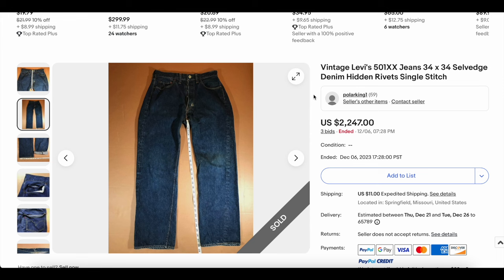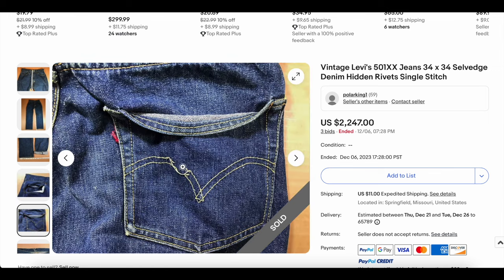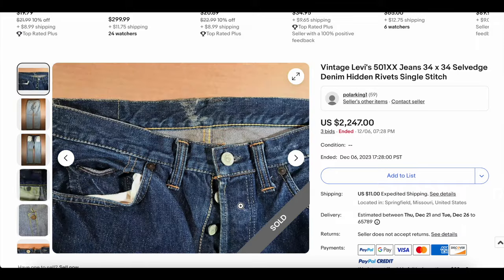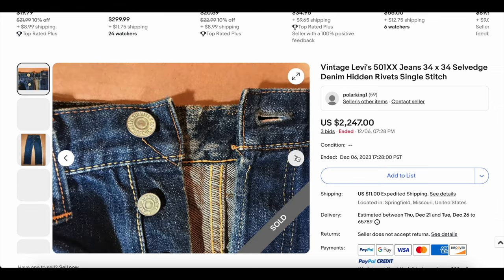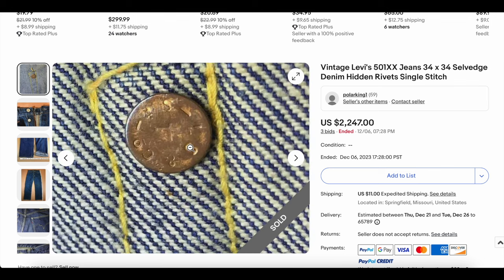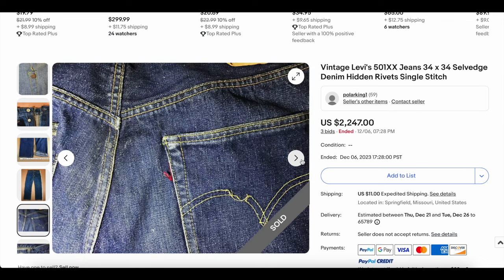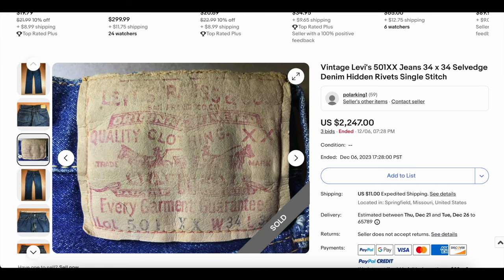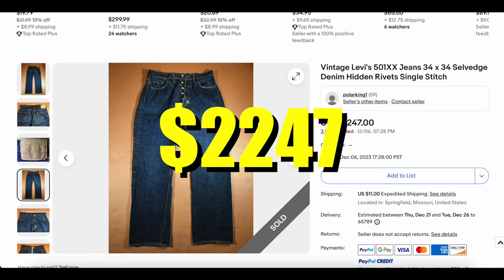Next up we have another 501 — not surprising, we do see these quite often. This one did a lot better than the previous ones, so let's take a look. We have some damage on the tab and some damage on the arcuate, which is sad but understandable after this many years. We've got hidden rivets. The back patch reads 'Every garment guaranteed — 501 XX.' 'Every garment guaranteed' was removed by the mid-60s, so this is definitely older than that — probably at least the 50s. Beautiful pair here. This one, after three bids, sold for $2,247.